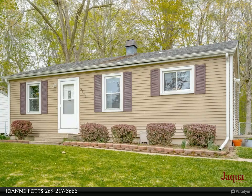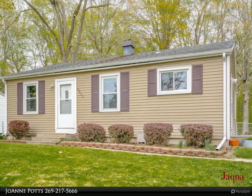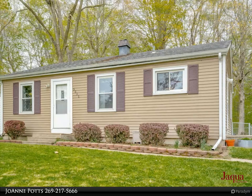The fully-fenced backyard is perfect for pets and kids and features a storage shed. Enjoy the tranquil surroundings of this peaceful backyard. Conveniently located off Sprinkle with easy access to I-94.